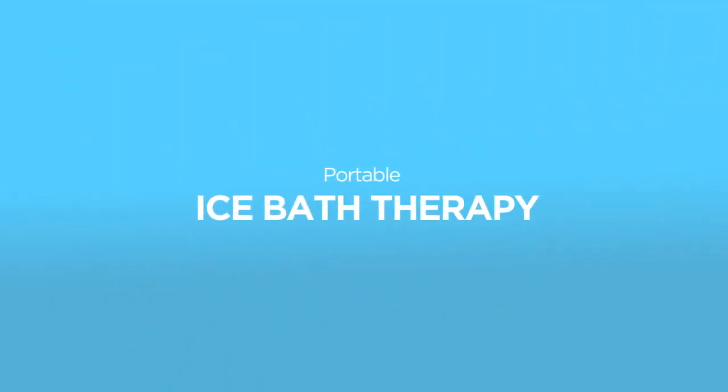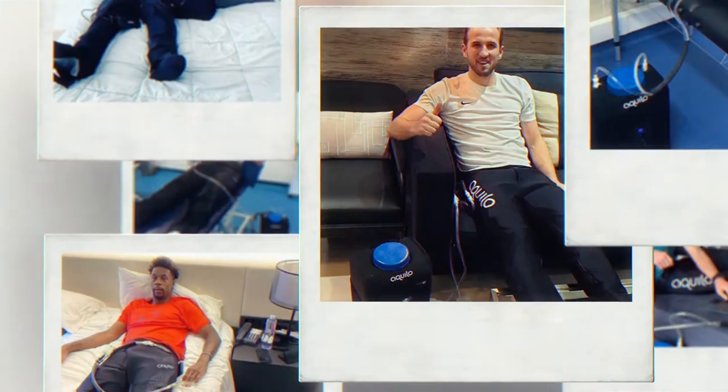Aquilo's Portable Ice Bath Therapy has officially been athlete approved. With over 100 professional teams, 500 professional athletes, and countless happy customers worldwide, athletes at every level are enjoying the recovery benefits of Aquilo's Ice Bath Therapy.